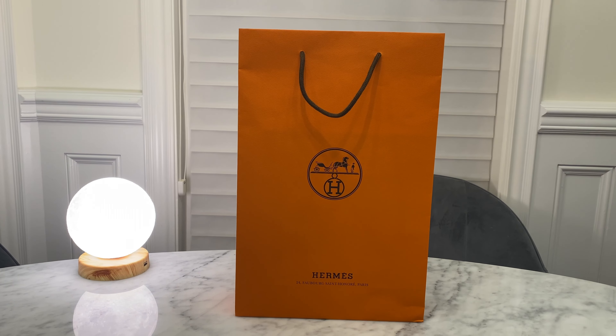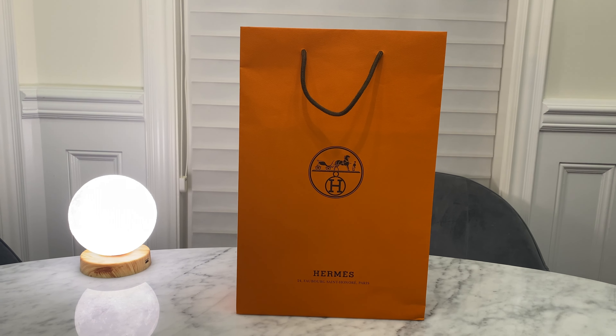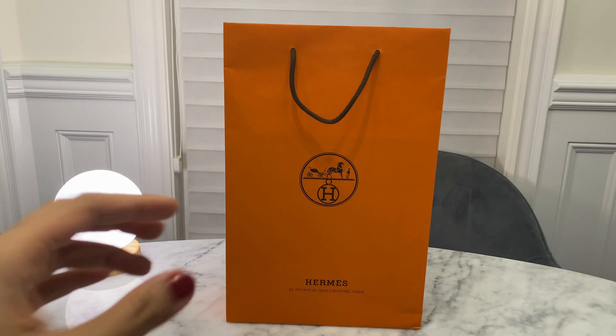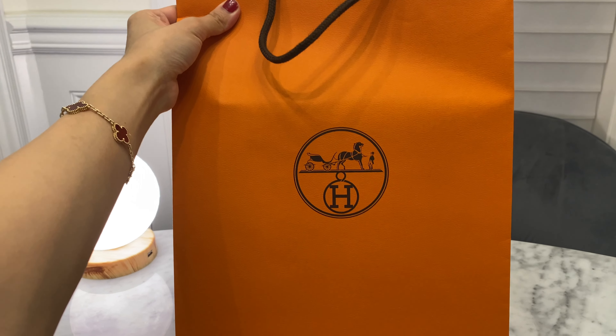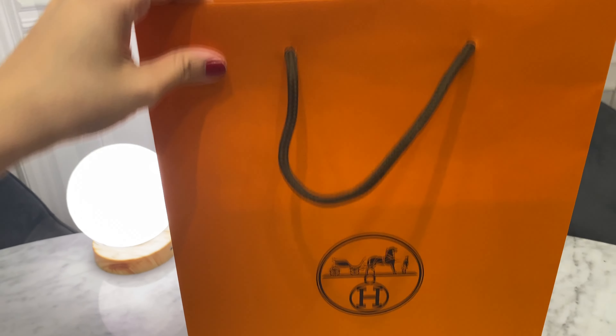Hi everyone, I'm Kiki. In today's video, I want to do another Hermes unboxing — this time from my weekend shopping trip to Hermes. I went there just this past Sunday and picked up a few goodies.